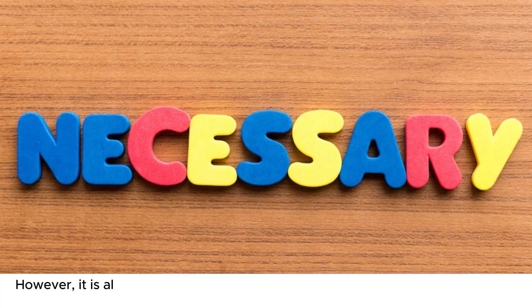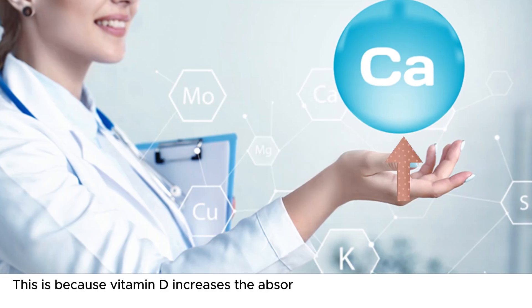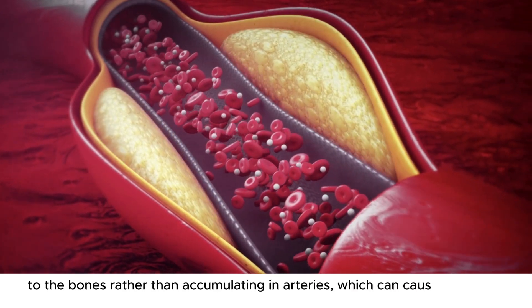However, it is also necessary to take magnesium supplements with vitamin D supplements. This is because vitamin D increases the absorption of calcium, and magnesium helps to direct calcium to the bones rather than accumulating in arteries, which can cause arterial plaques.